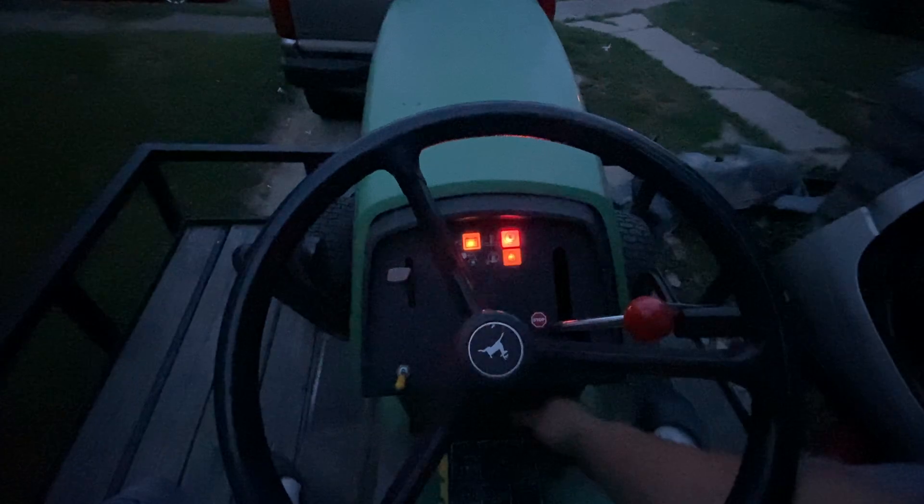This ain't my first 430, I've been on one before. Damn, this thing keeps you up high. The key works, PTO's on, lights and glow plugs work.